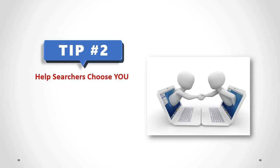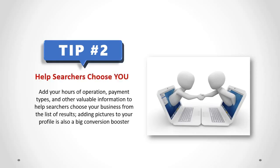Help Searchers Choose You. Add your hours of operation, payment types, and other valuable information to help searchers choose your business from the list of results. Adding pictures to your profile is also a big conversion boost.